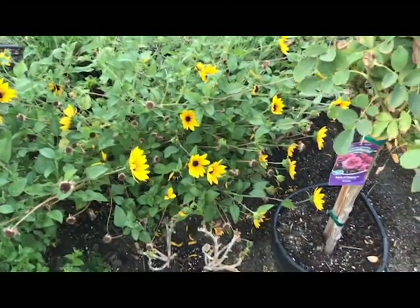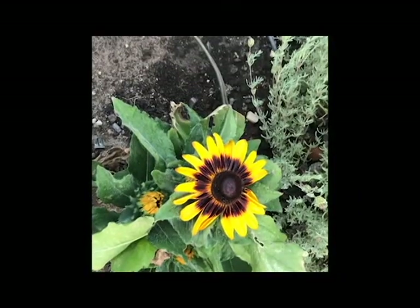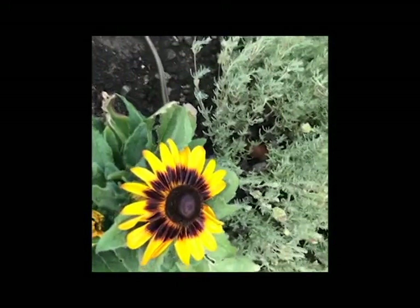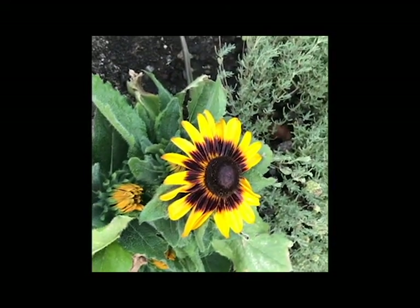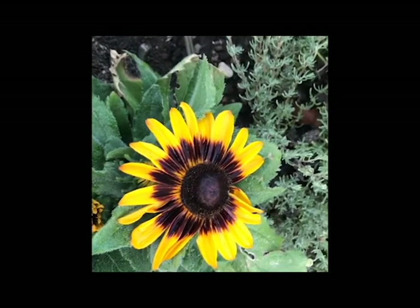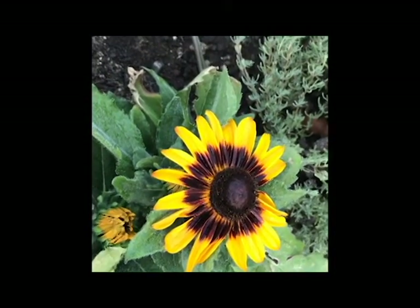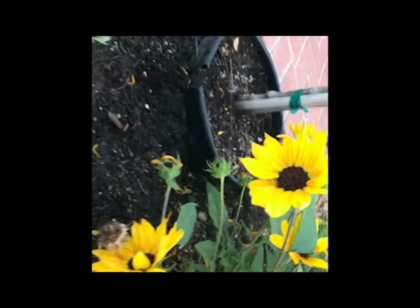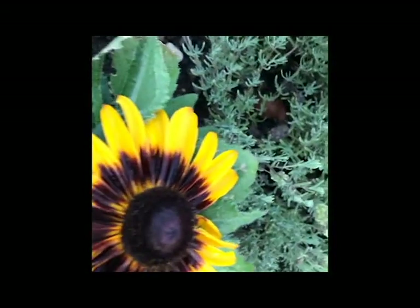But it re-blooms. I can see how a mass planting of these in the back of a border could be absolutely gorgeous. Now, here's sunflower number three — but it's not really a sunflower. It looks like one. It's called a Rudbeckia, and it is in the coneflower family, or the black-eyed Susan family. It has a large central disc that sticks up, and then the ray florets push out and down, which is different from the other sunflowers where the petals push up and around the central disc.